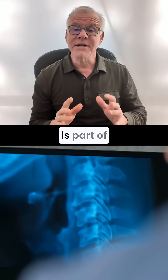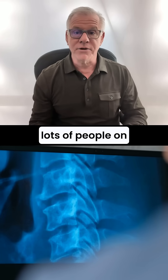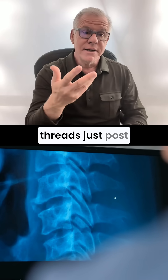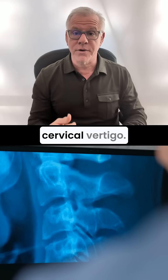Hi, it's Dr. Centeno, and this is part of my cervical vertigo series. I've seen lots of people on social media threads just post a random x-ray asking if that x-ray shows that they have cervical vertigo.